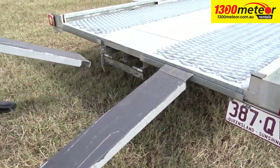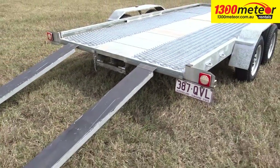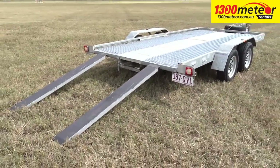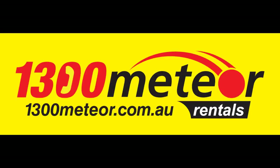Slide out loading ramps to the back of the trailer are quick and easy to pull out and position to suit the track of the vehicle being loaded. 1300 Meteor — for quality reliable trailers, book yours now!